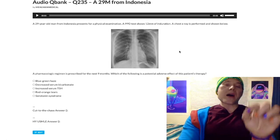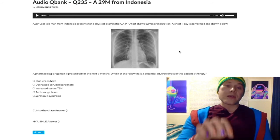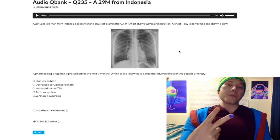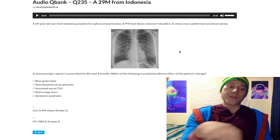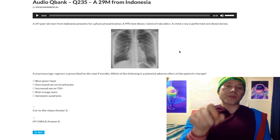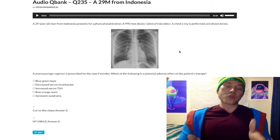If you have a positive chest X-ray after a positive PPD, you treat for active TB: rifampin, isoniazid, pyrazinamide, and ethambutol (RIPE) for two months, followed by rifampin and isoniazid for four more months — six months total.